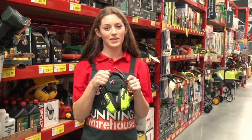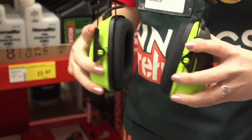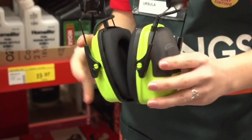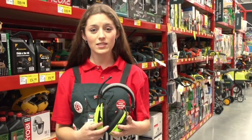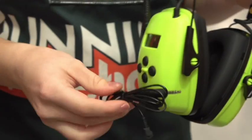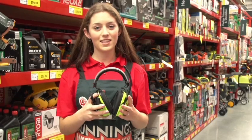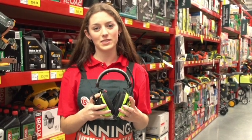If your dad is into music, he needs a pair of these. They are Class 5 protection for high noise environments — the Guardwell Radio MP3 earmuffs. They have a digital tuner so you can listen to AM and FM radio with an LCD screen. It even has an MP3 input, so whether he's mowing the lawns or cutting the hedges, he can do his DIY while still listening to music.